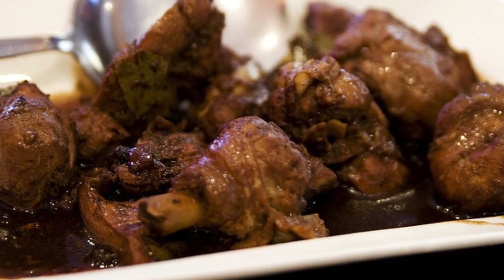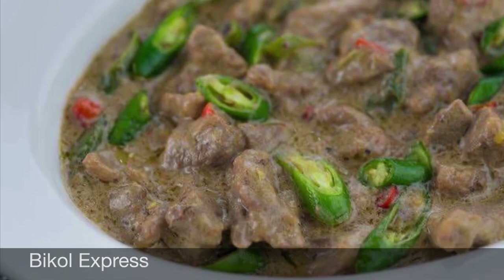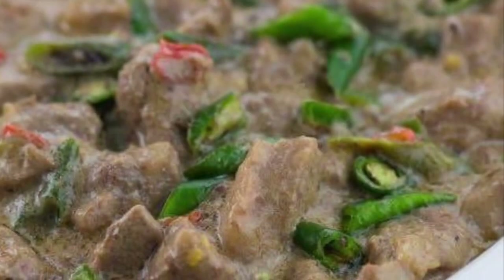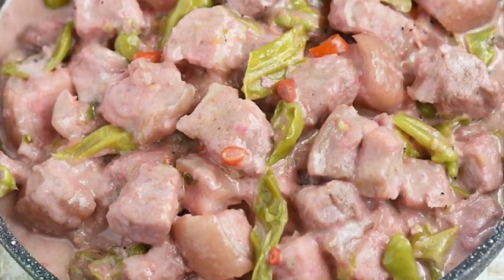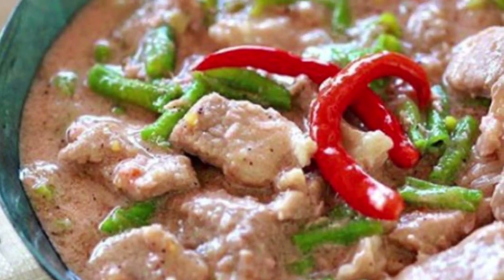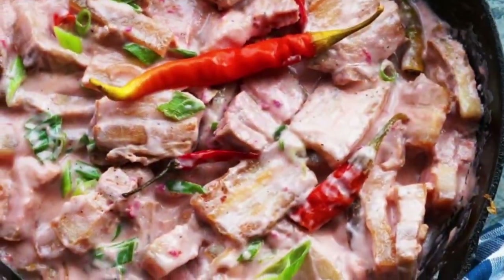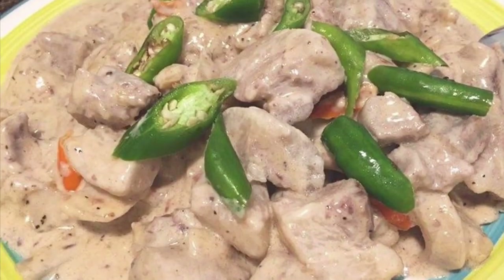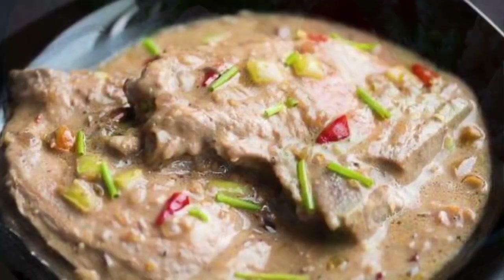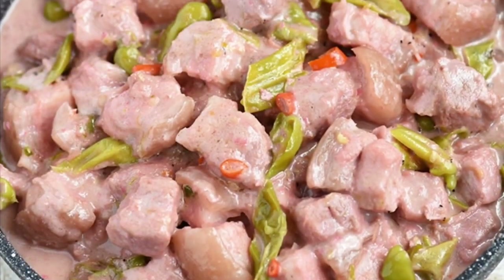Second on our list: Bicol Express. Known natively as spiced with chili, it is a popular Filipino dish which was popularized in the district of Malate, Manila, but made in traditional style. It is a stew made from long chilies, coconut milk, shrimp paste or stockfish, onion, pork, and garlic. It is said to have been inspired by the native Bicolano dish, which is now presented as one of the many variants of Bicol Express.